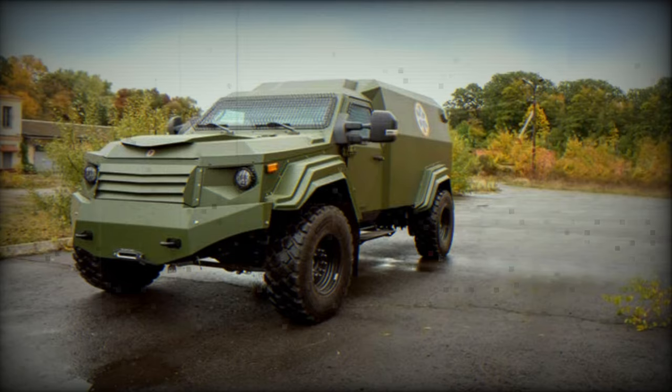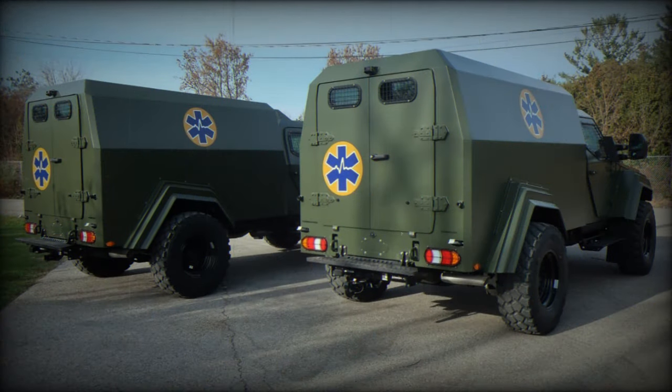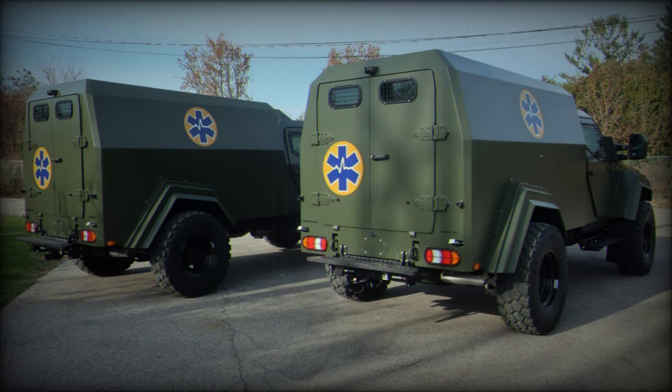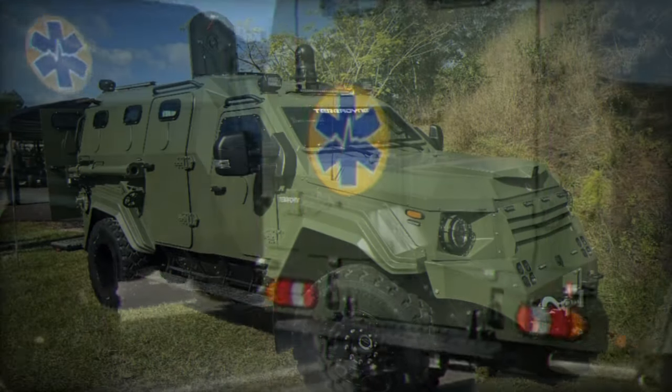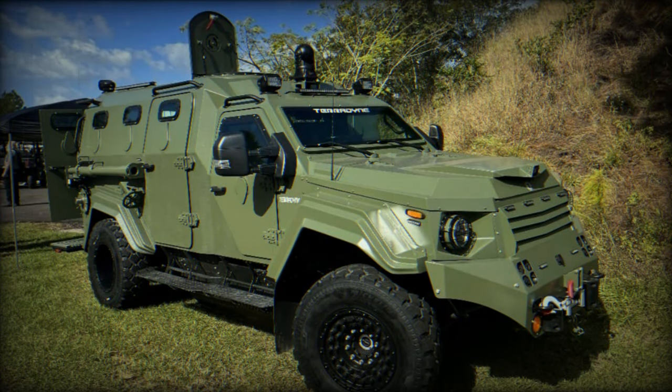Adhering to strict B-7-STANAG-2 standards, these vehicles provide comprehensive defense against a range of threats including small arms fire, 7.62mm ammunition, explosives up to 6kg, and even shells.